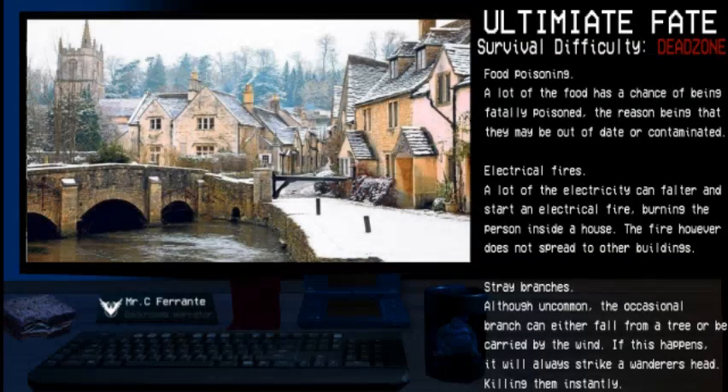Food Poisoning: A large majority of the food has a chance of being fatally poisoned, the reason being that they may be out of date or contaminated. Electrical Fires: A lot of the electricity can falter and start an electrical fire, burning the person inside a house. The fire, however, does not spread to other buildings.